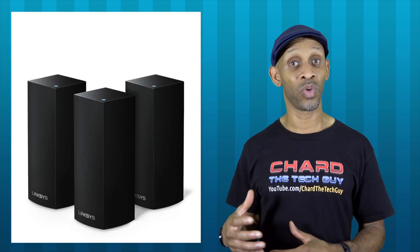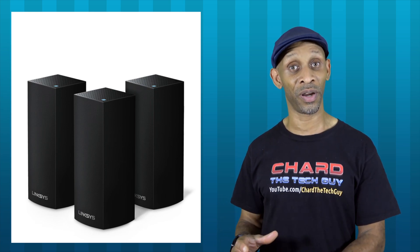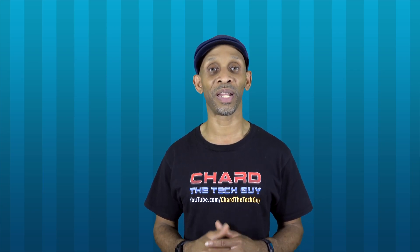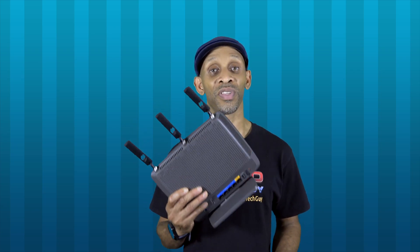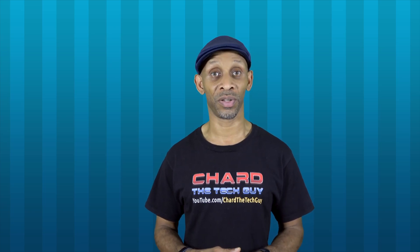The only disadvantage of the Orbi system is that the units are huge — big and chunky. If you don't want that sitting in your living room messing up your decor, you might want to go with something like the Linksys, because those devices are very small and square, blend in easily, and come in two color options: black and white. But honestly, you really can't go wrong picking any one of these systems. If you're currently getting crappy Wi-Fi signal and losing connection in the garage, on the deck, or by the pool, you need to upgrade to a Wi-Fi mesh system — they'll dramatically boost your signal and kill those dead zones.